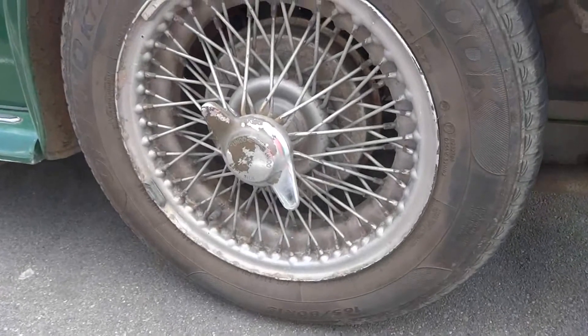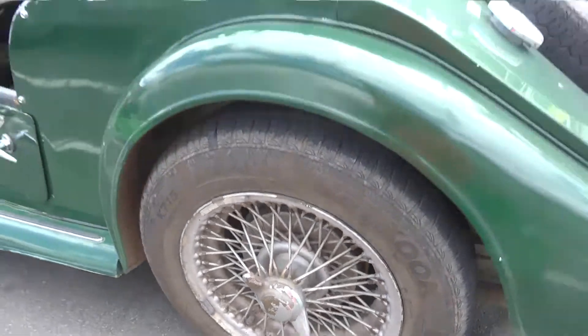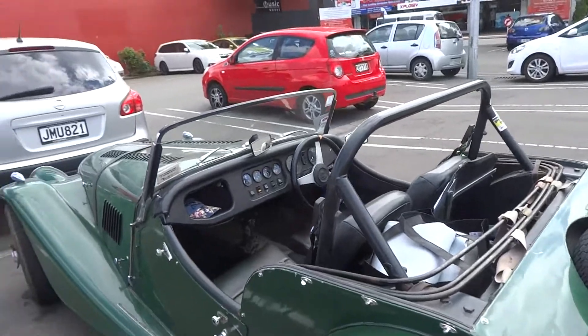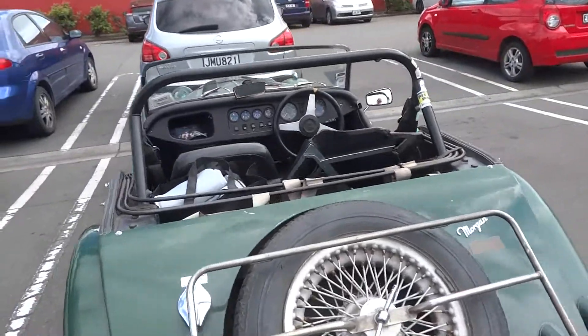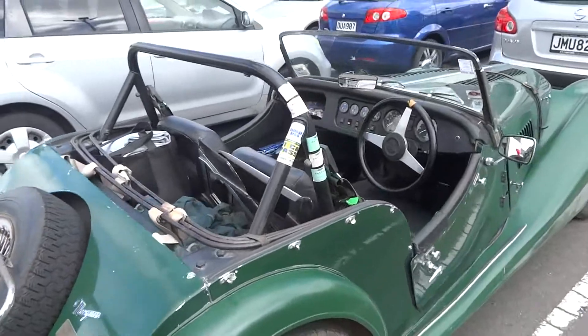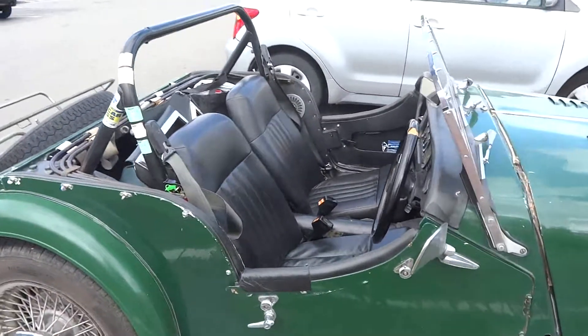Those knock-off nuts actually look in very good condition. Careful people carry a wooden mallet in the vehicle with them. But there we go, a nice Morgan in a well-loved and well-used condition, and hopefully bringing the owner a great deal of joy in its use.